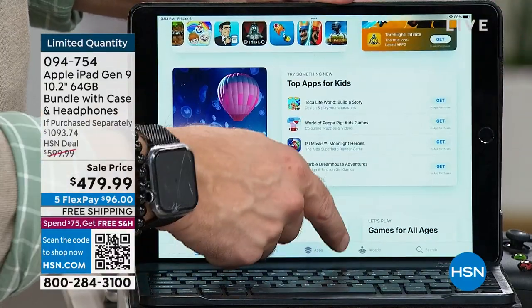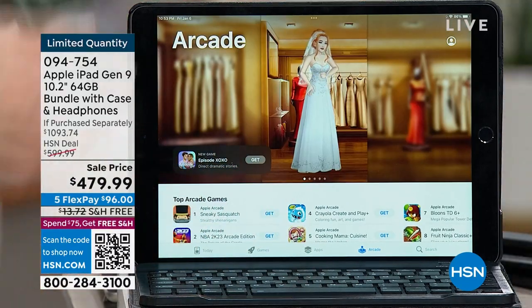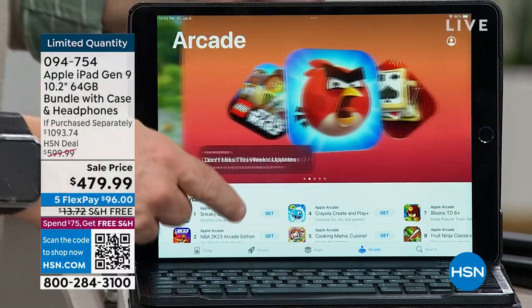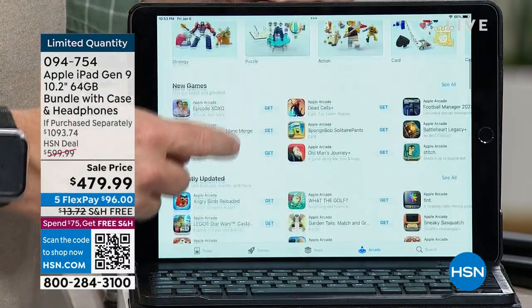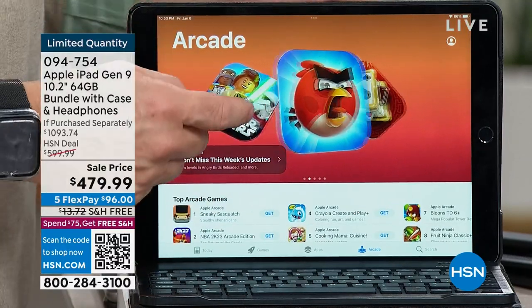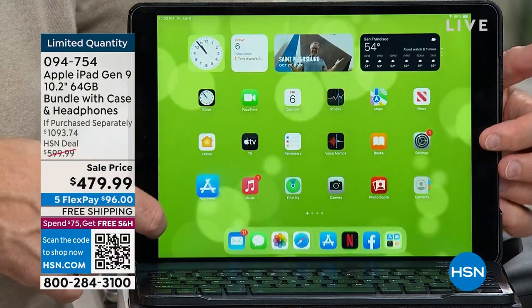Do you have gamers in the family? Do they hog the television? They have controllers and they're taking over. I can take this controller, pair it to my iPad, and play some of those big games. You need processing power, you need graphics — this iPad can keep up with the gaming of today.